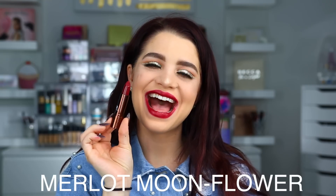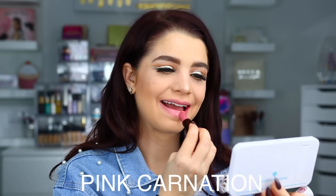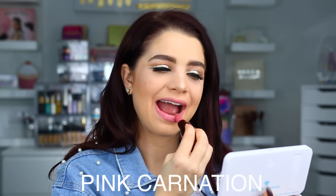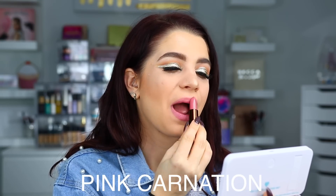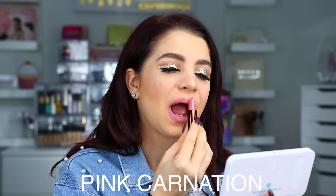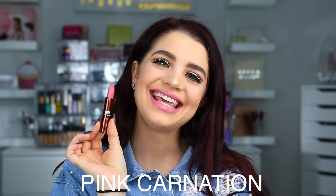Here is Merlot Moon Flower on the lips. Up next we have Pink Carnation. Here is Pink Carnation on the lips.